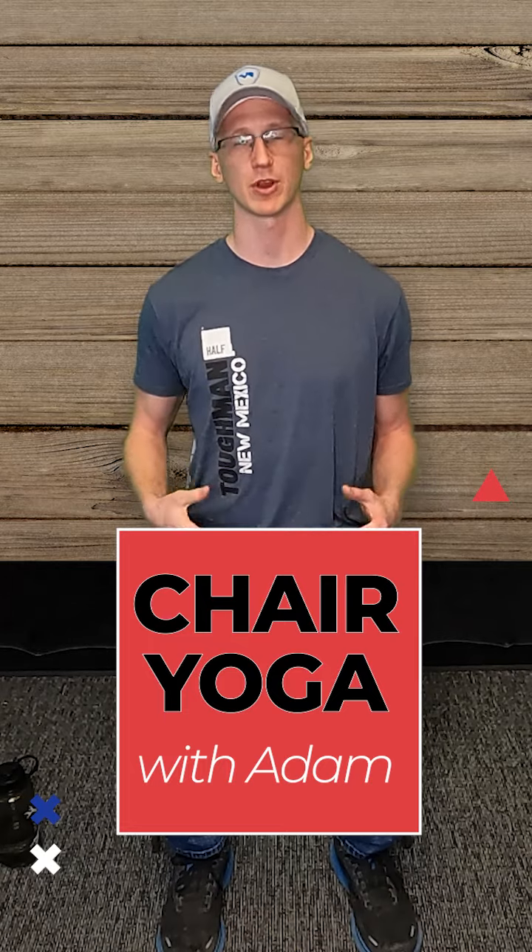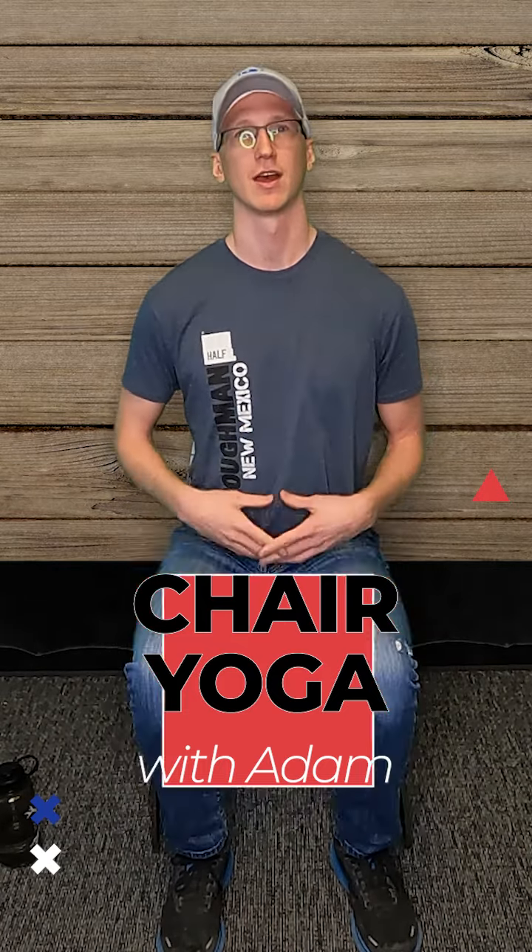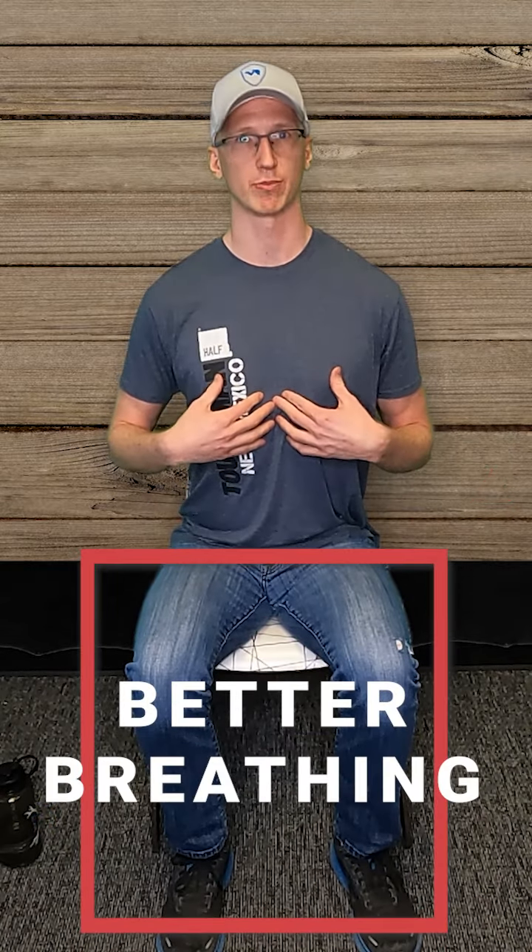Hi there, this is Adam from Oxymedical and today we're getting back into our chair yoga session. This time we're going to be focusing on proper diaphragmatic breathing. This type of breathing allows you to get the most oxygen with each breath.